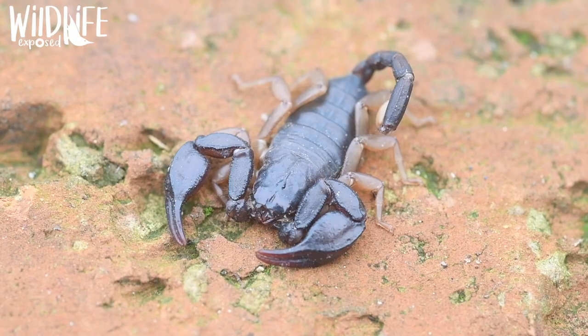Now if I told you there was a population of scorpions here in England you might think that I'm talking rubbish, but there is. I'm here in the Isle of Sheppey hoping to find the most northerly population in the world. It's the yellowtailed scorpion I'm after and they only come out at night to feed.